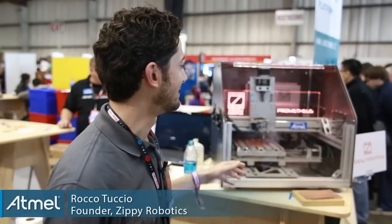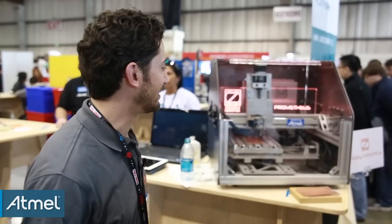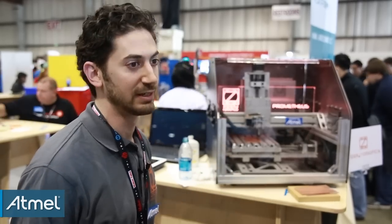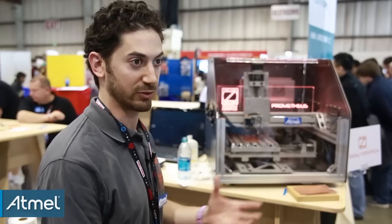My name is Rocco Tuchio. I'm the founder of Zippy Robotics. The machine is Prometheus — this is our fourth prototype. What it is is a 3D carver, or you can call it a CNC milling machine or CNC router. It goes by many names, but what it does is it carves an object in three dimensions.